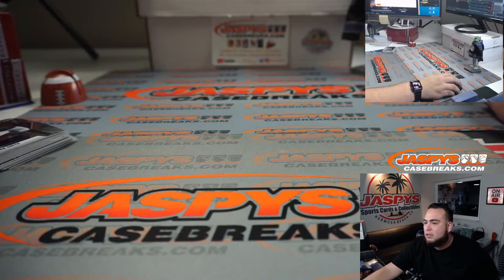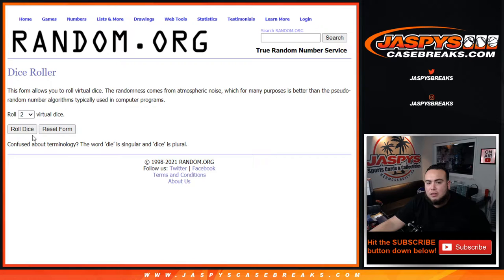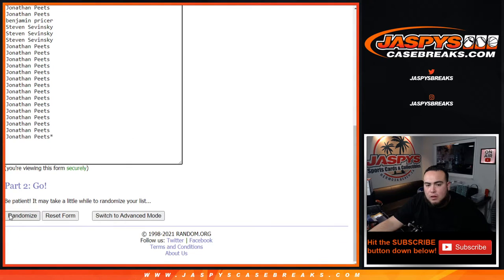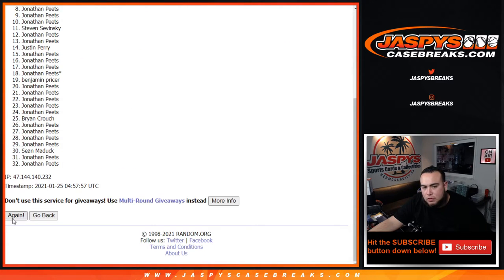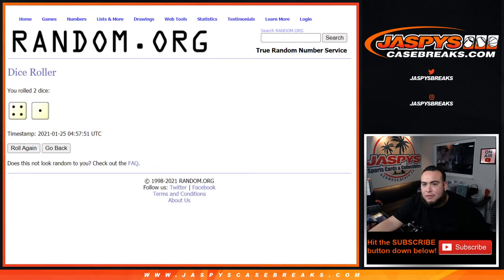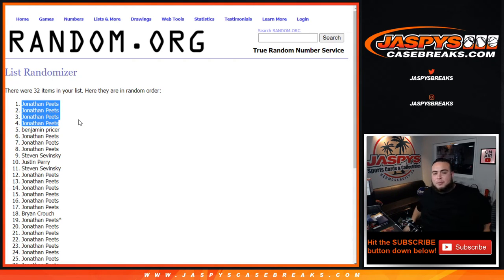Alrighty guys, now let's switch scenes. Remember, top three get a spot in the break and number four gets $100. Roll it — it's a four and a one for five. Randomizing five times. Top three get the spots in the break and number four gets $100. Jonathan, Jonathan, Jonathan, and Jonathan — placing in the top four. So Jonathan, you got three spots plus $100 in break credit. Congrats!